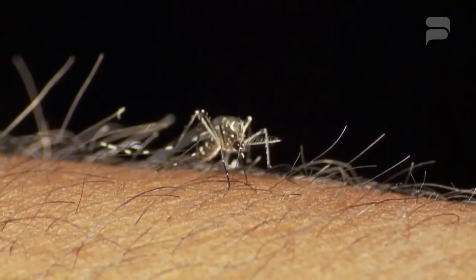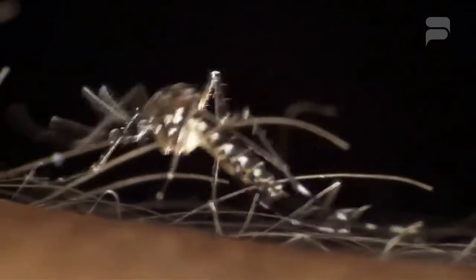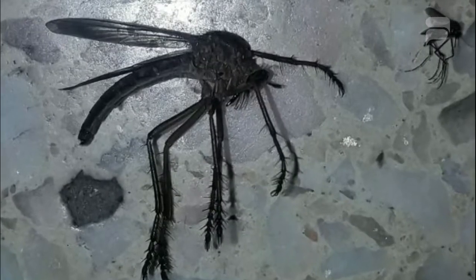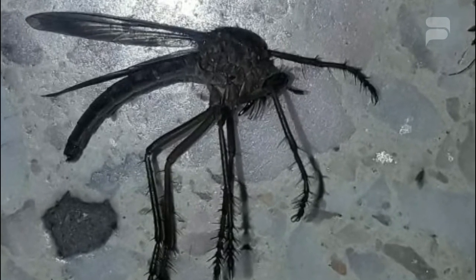Their bite can cause significant pain, but they do not usually carry disease. Because of this, they apparently only pose a risk to those who are allergic. However, while some people have identified the mosquito as Psorophora ciliata, it has not been confirmed whether this is the case.